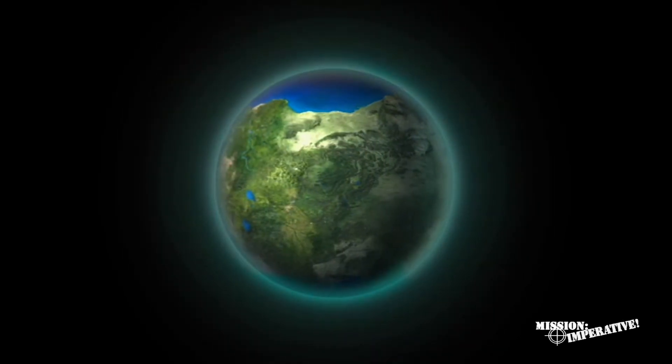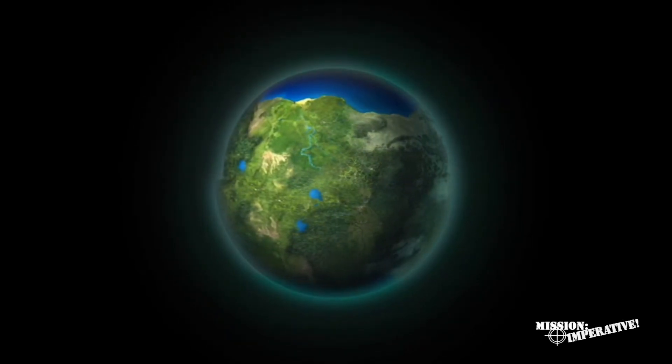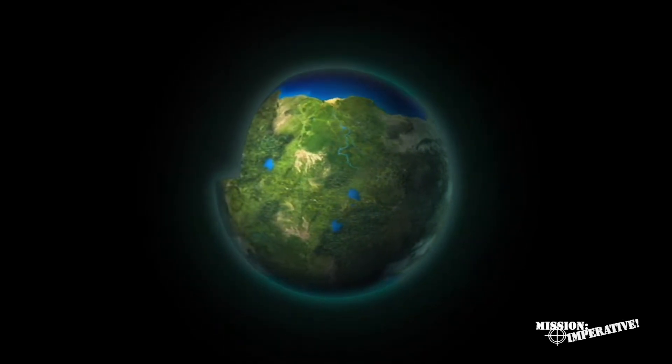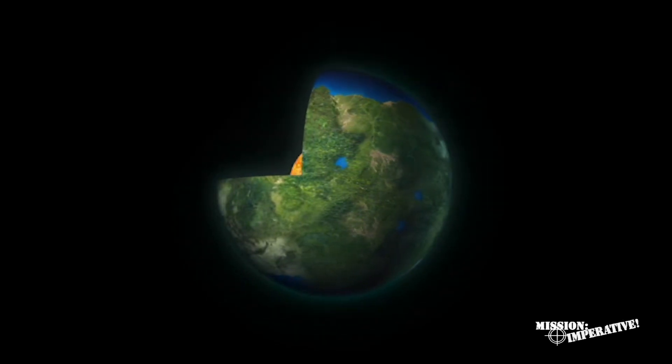The pre-flood earth probably had only one very large supercontinent covered with lush vegetation. There were seas and rivers. The mountains were smaller than today, perhaps 5,000 feet high.